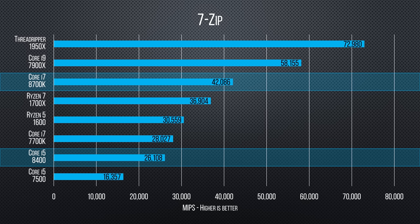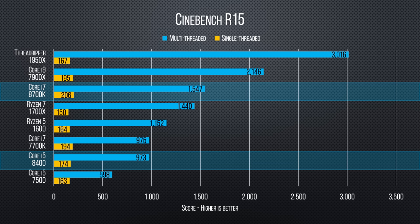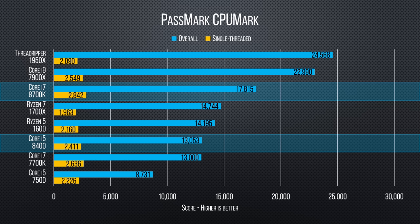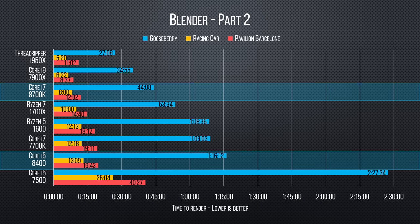Moving on to productivity — the Core i7-8700K kills it here, easily surpassing Ryzen in multi-threaded tests and even approaching the Core i9 lineup, thanks to its higher core clocks. It also decisively snatches the single-threaded crown from its predecessor, thanks to its higher turbo and extra cache. As for the Core i5-8400, its lack of hyper-threading does hurt it here compared to its competitor the Ryzen 5 1600, and since Ryzen chips are unlocked, that gap could widen with overclocking.